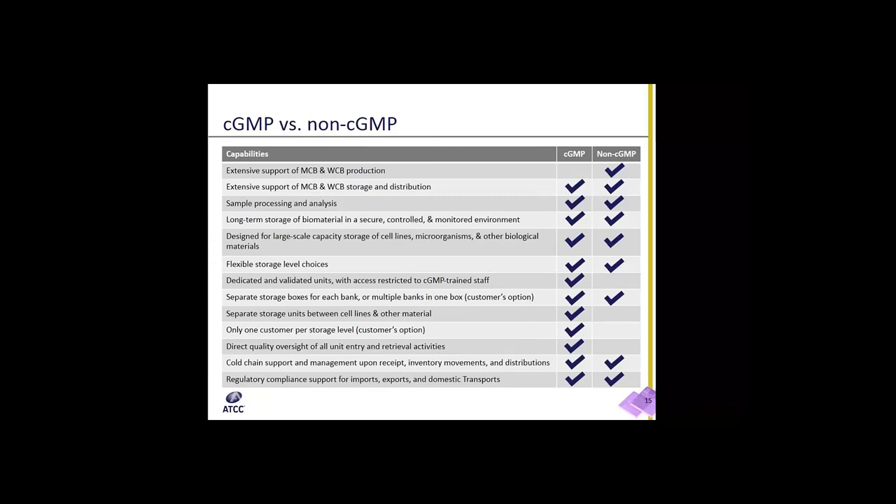This lists out the differences between our CGMP and non-CGMP capabilities. For our non-GMP material, we have extensive support for the master cell bank and working cell bank productions. For our CGMP capabilities, we have separate storage units between cell lines and other material, keeping things segregated and preventing any type of cross-contamination. We only have one customer's material per storage box, and we have direct quality oversight of all entry and retrieval activities, making sure that customer material isn't being handled without any oversight or direction from the customer.